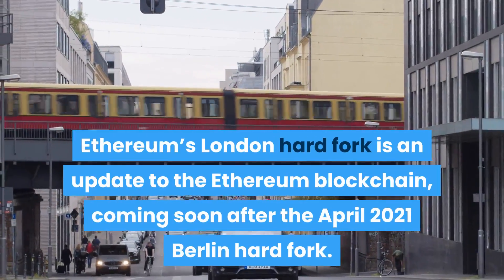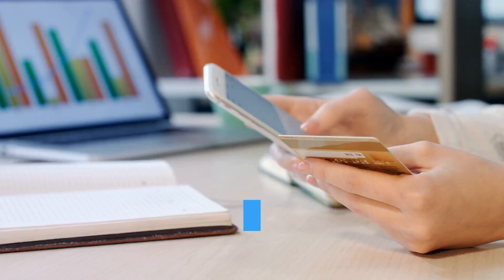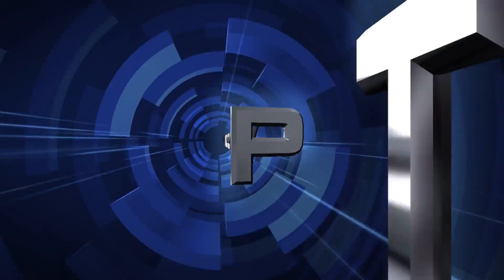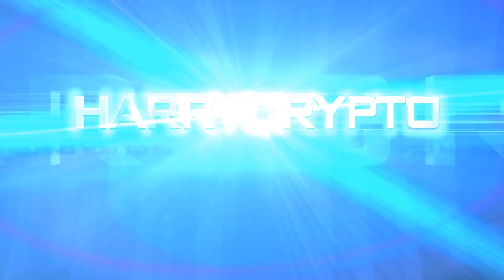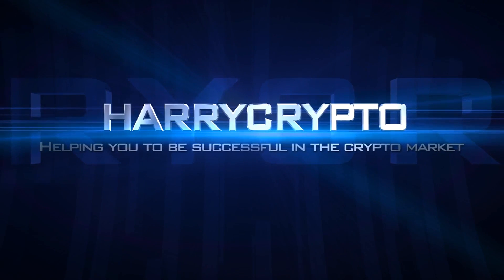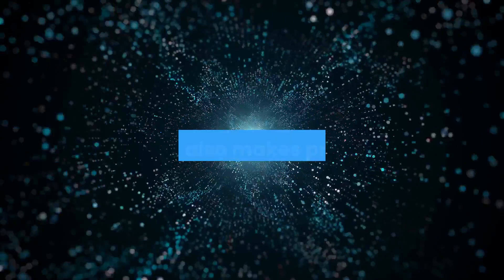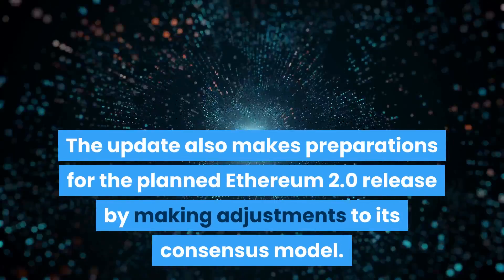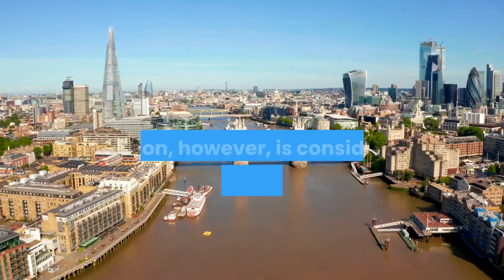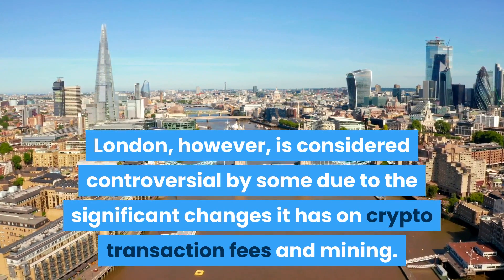Ethereum's London hard fork is an update to the Ethereum blockchain, coming soon after the April 2021 Berlin hard fork. The London update makes significant changes to Ethereum's transaction fee system, which has long been a contentious subject. The update also makes preparations for the planned Ethereum 2.0 release by making adjustments to its consensus model. London is considered controversial by some due to the significant changes it has on crypto transaction fees and mining.